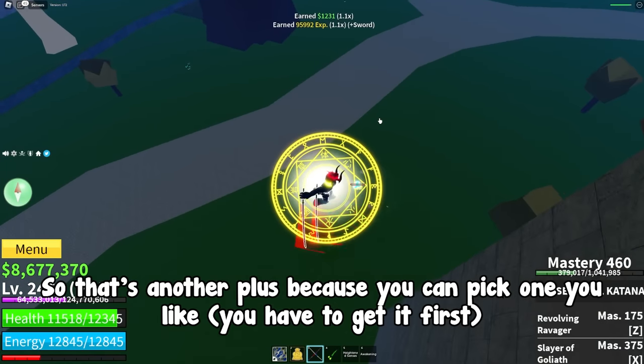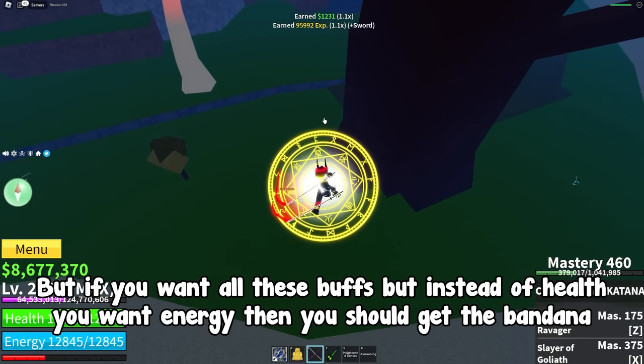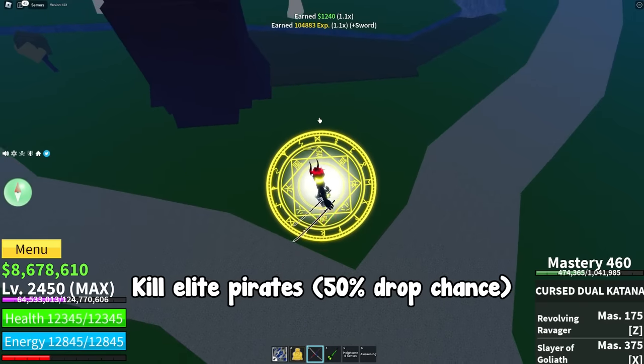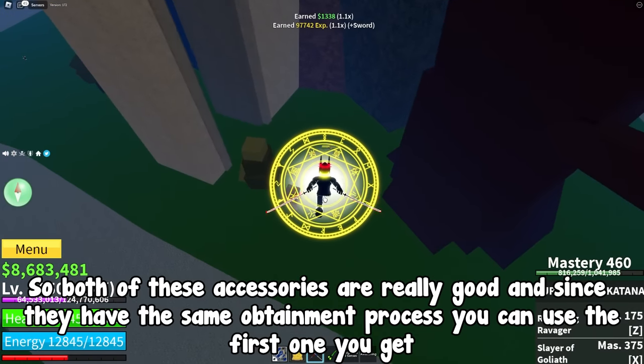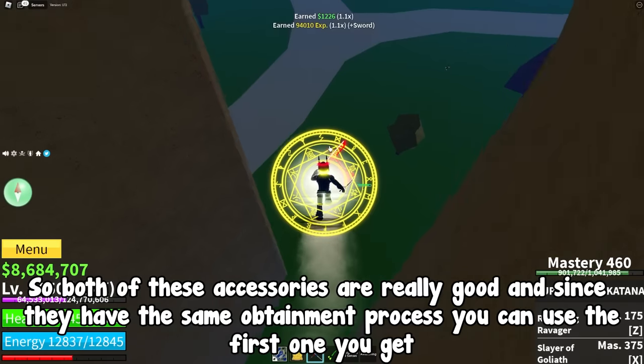If you want all those same buffs but with energy instead of health, you should get the Bandana. You can get it the same way — kill elite pirates with a 50% drop chance. Both of these accessories are really good, and since they have the same obtainment process, you can just use whichever one you get first.